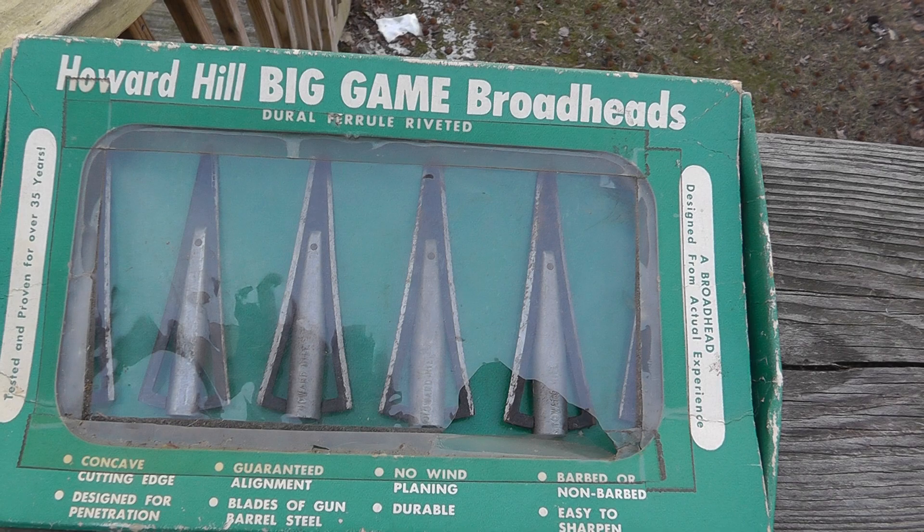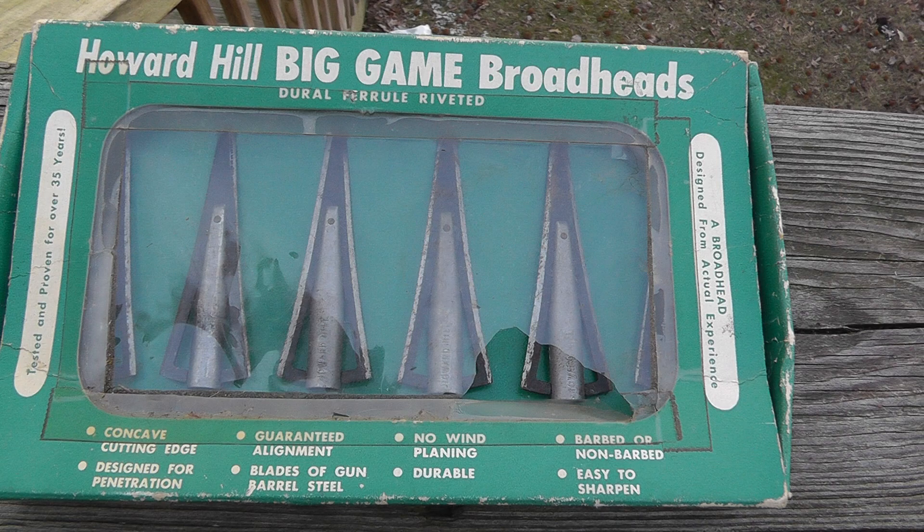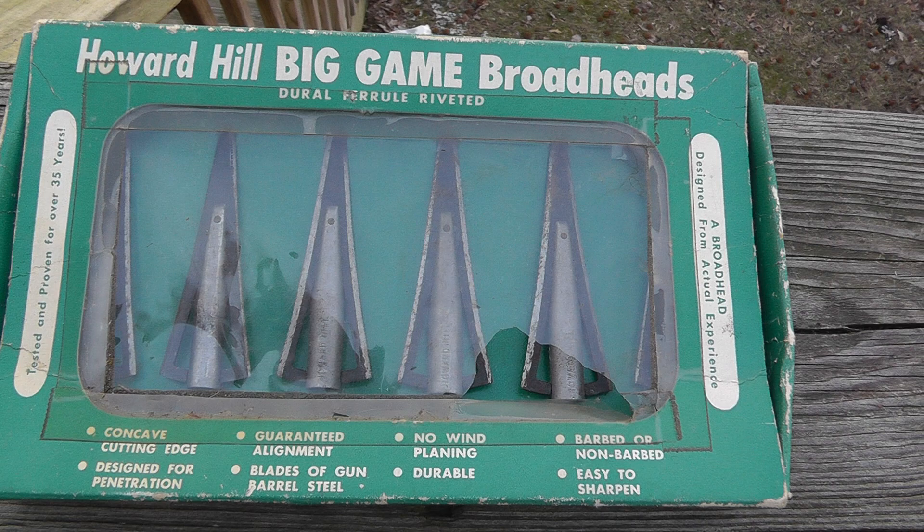Lots of collectors out there. I imagine somebody will just take these and put them up on their shelf as a collectible. Vintage archery stuff isn't something that appears very often, but when it does, you can get good money for it. Keep it in mind.